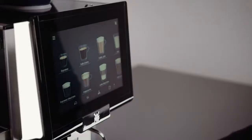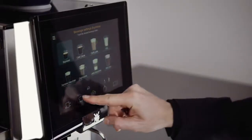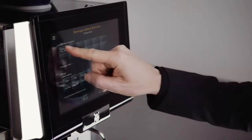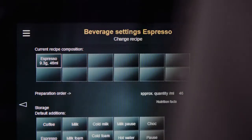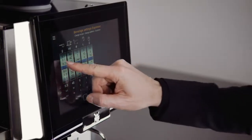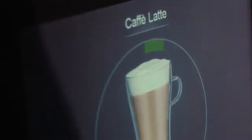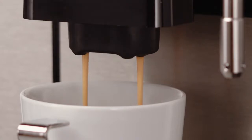Simply a true all-rounder. Irrespective of where it is used, the WMF 1500S Plus is incredibly easy to operate. Both settings and beverage selections can be made conveniently via the 10-inch color touch display. Whether you are a restaurateur, employee or self-service user, the customizable operating concepts ensure intuitive use at all times. The WMF 1500S Plus thus adapts flexibly to the requirements of its users, not the other way around.